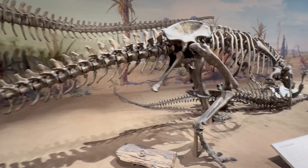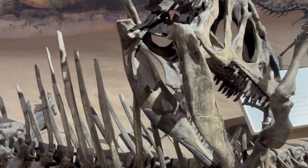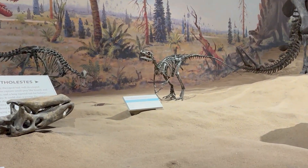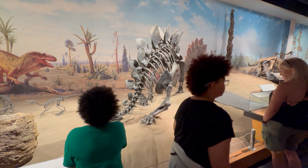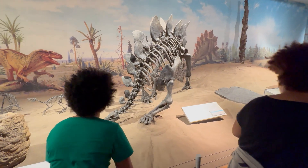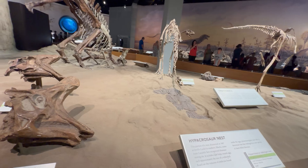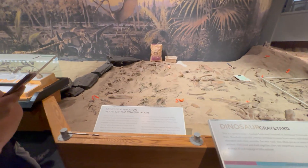As you wander through the museum, you'll encounter over 40 dinosaur skeletons, including the fearsome Tyrannosaurus Rex and the massive Triceratops. The museum's collection is nothing short of spectacular, showcasing the incredible diversity of life that once roamed this region.